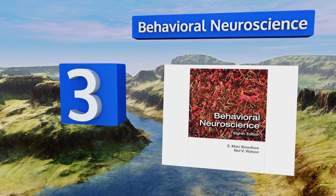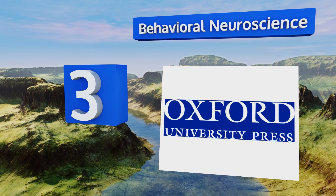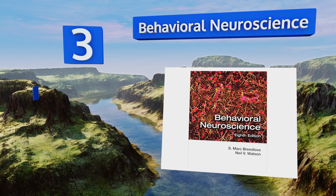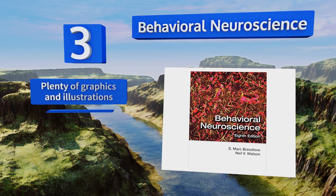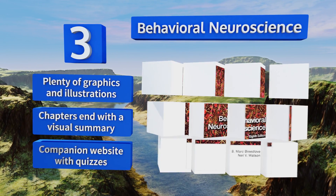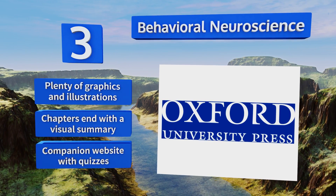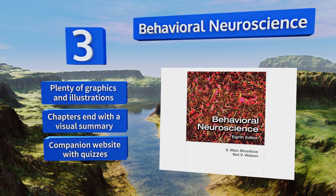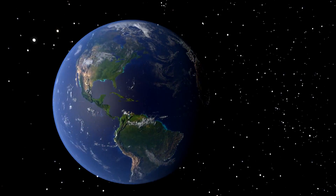Nearing the top of our list at number three, although the foundational concepts and analytical methods in this area can be something to grapple with, the authors of Behavioral Neuroscience have managed to provide a clear and reader-friendly introduction that covers both fundamentals and cutting-edge views. It features plenty of graphics and illustrations, a visual summary at the end of each chapter, and a companion website with quizzes.